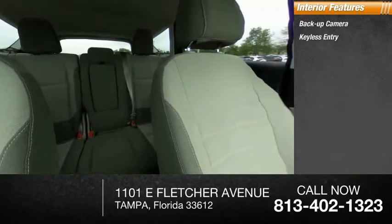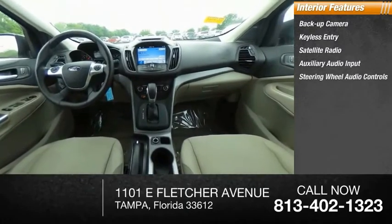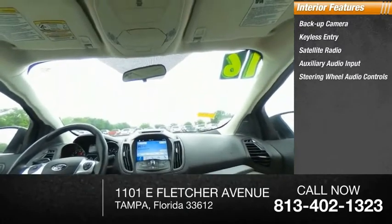Inside you'll find a backup camera, keyless entry, satellite radio, auxiliary audio input, steering wheel audio controls, MP3 player, cruise control, and trip computer.